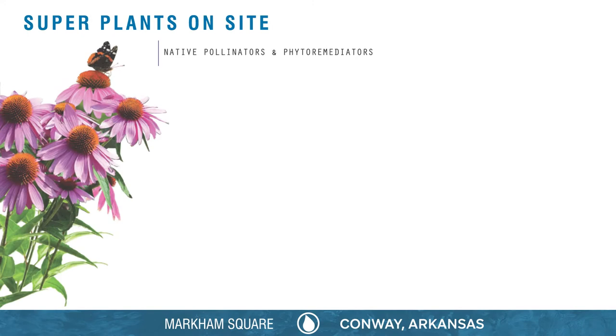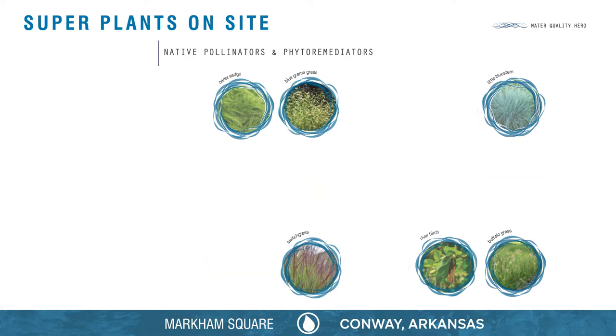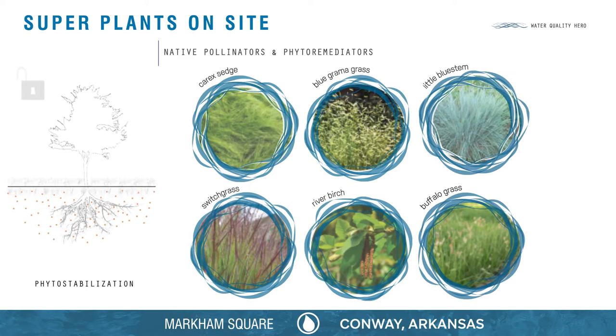The plants chosen for Markham Square all possess amazing abilities that provide pollinator habitat and clean the air, soil, and water. The Water Quality Hero plants utilize different strategies to improve water quality. They help trap pollutants in their roots to prevent contaminants from moving downstream.